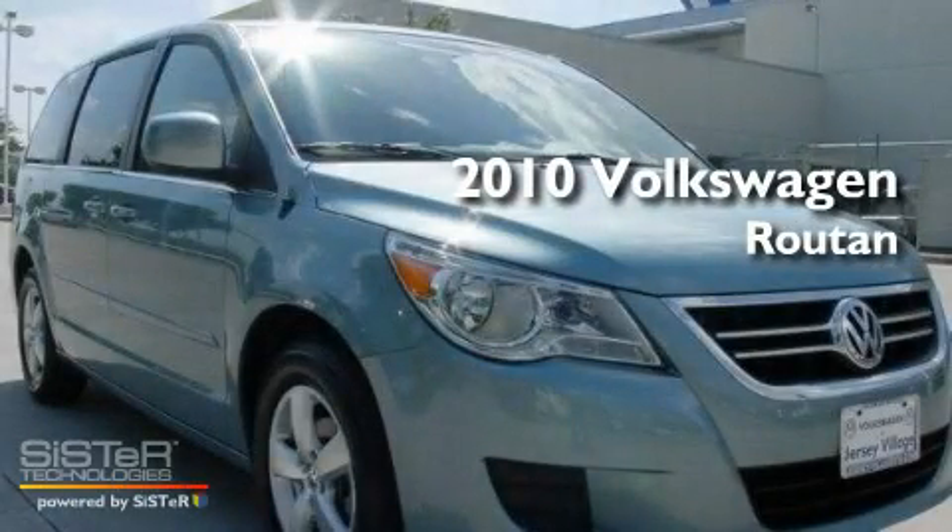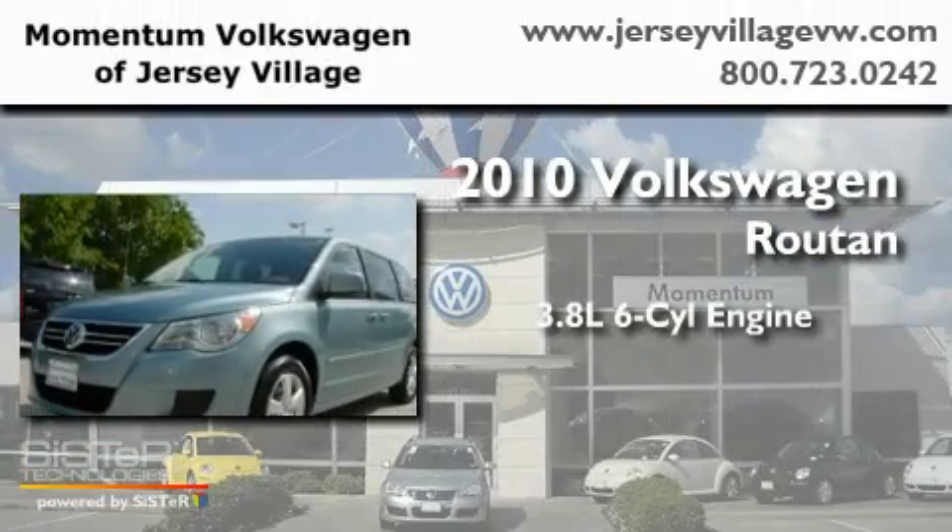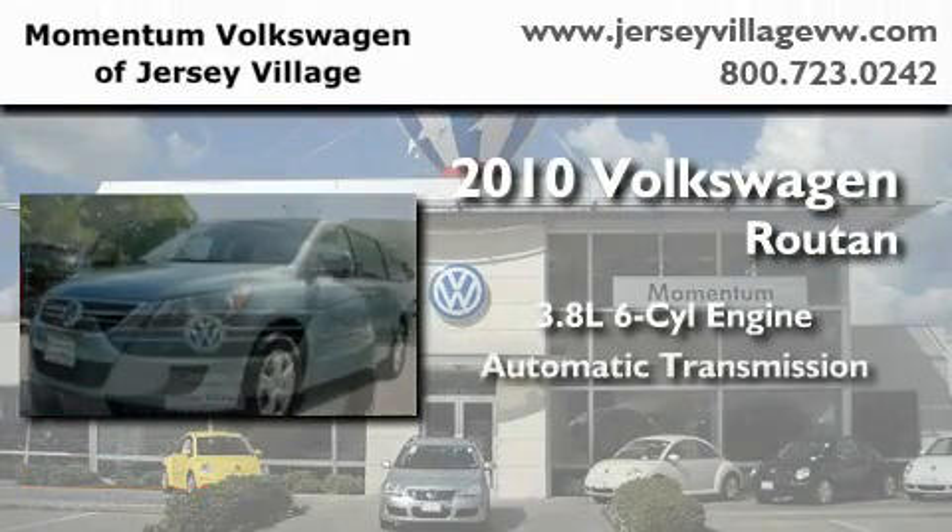This is a certified pre-owned 2010 Volkswagen Routan. It features a 3.8-liter six-cylinder engine and an automatic transmission.